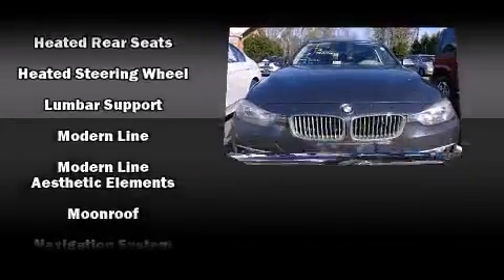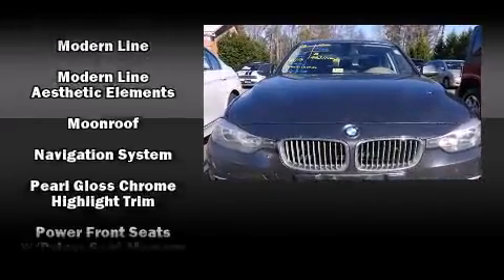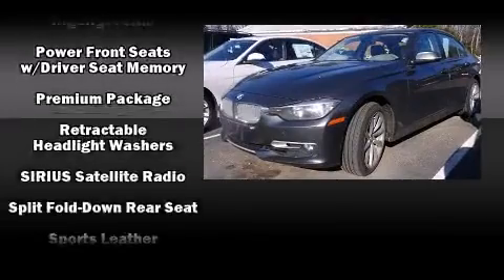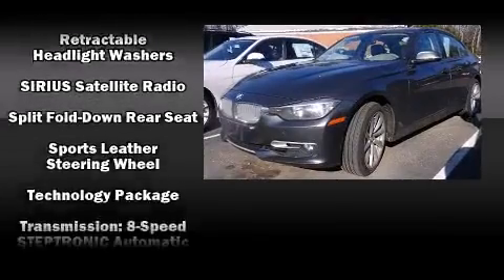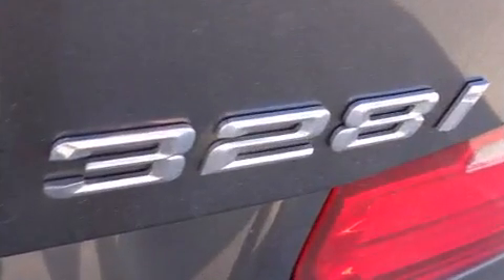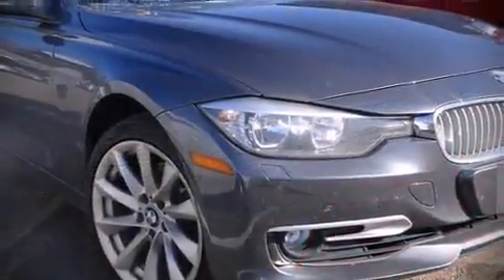Drivers benefit by not having to take their eyes off the road. This vehicle has achieved certified pre-owned status by passing BMW's rigorous certification process. Our knowledgeable sales staff is available to answer any questions that you might have.